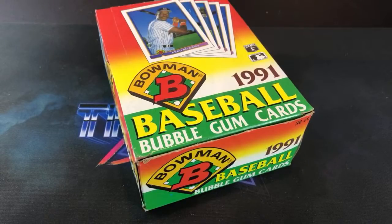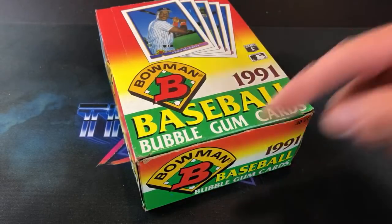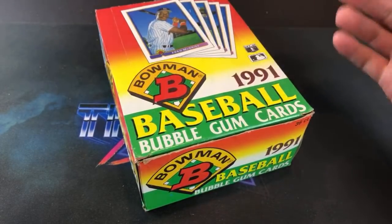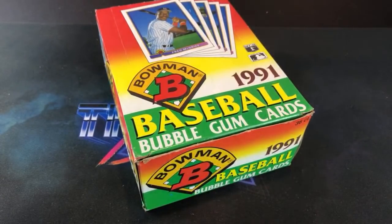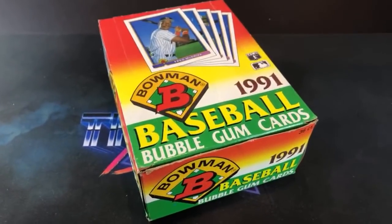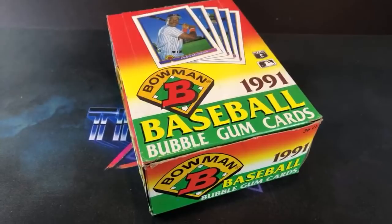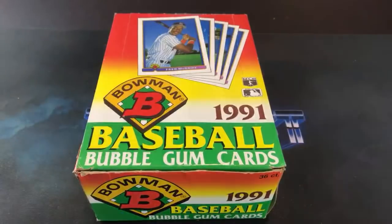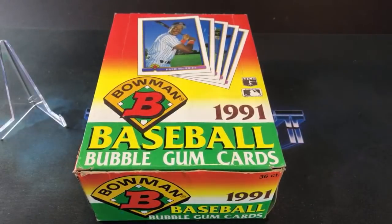Tonight's break is made possible by fellow YouTuber and friend Gourmade Justin Gore over at Gourmade Breaks. He actually just posted a video with some pretty breakthrough news, so go check him out — I linked his channel in the description. He does old cards, modern stuff, and breaks. This break is courtesy of Justin Gore, so thank you and shout out to you Justin.